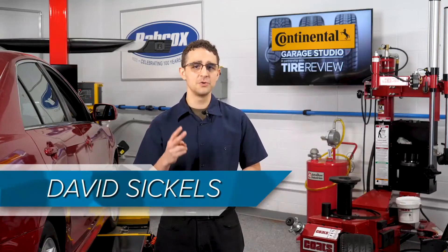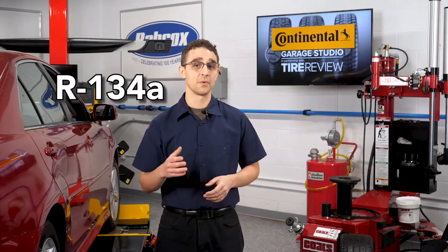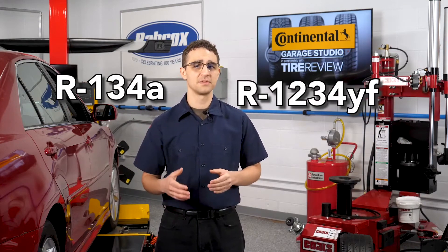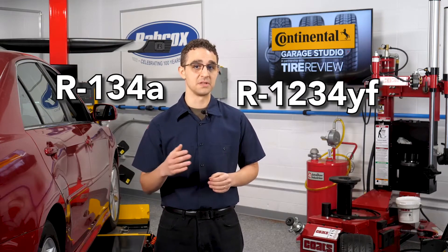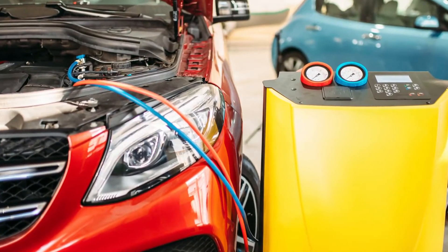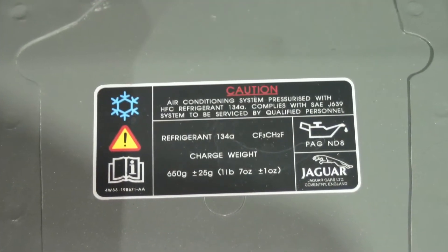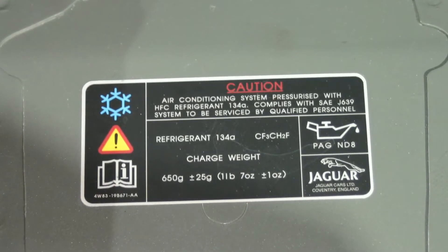First off, there are two main refrigerants you're likely to run into when a vehicle rolls into your shop: R134A and R1234YF. Whichever refrigerant the vehicle has, that is the only type that should be used as a replacement. Swapping one for the other will only lead to potential problems for the vehicle, as well as your AC recycle and recovery machines. The fastest way to tell is by looking at the decal under the hood that indicates the refrigerant and oil specifications.